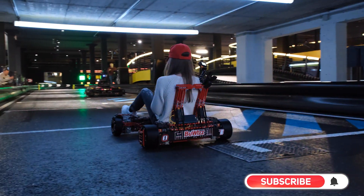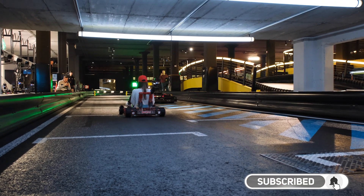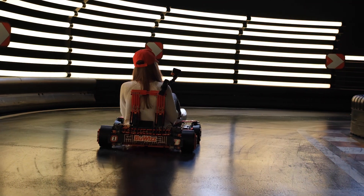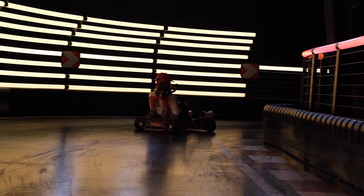If you like content like this, please subscribe to our channel and don't forget to click the notification bell icon. We post new videos weekly of models like this and other amazing builds made of Lego powered by Boobies.